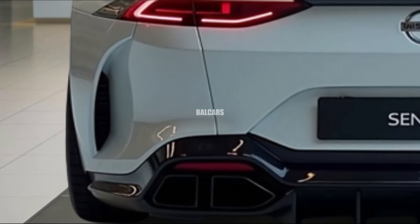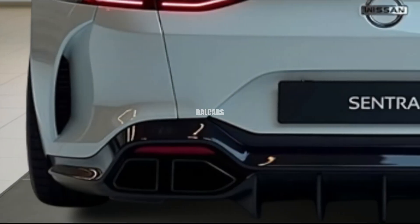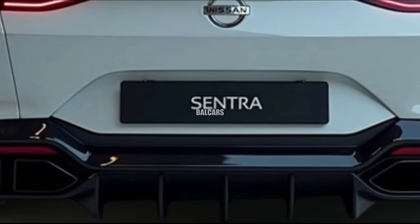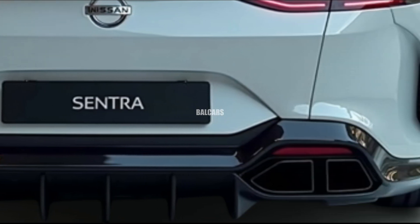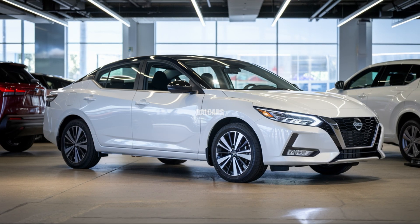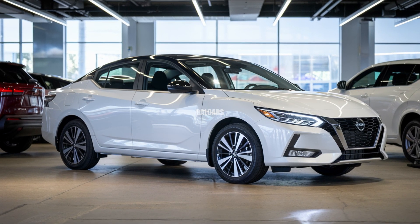Viewed from the side, the Sentra's aerodynamic lines flow smoothly across the body, preserving its coupe-like shape. Not only does it look good, but it also helps with gas mileage. The rear end now has a more streamlined and contemporary appearance thanks to the reshaped and shortened taillights.